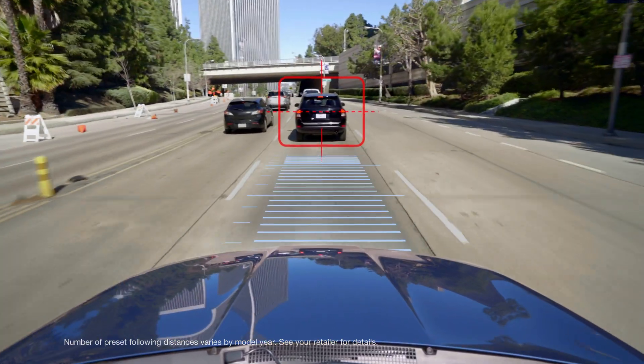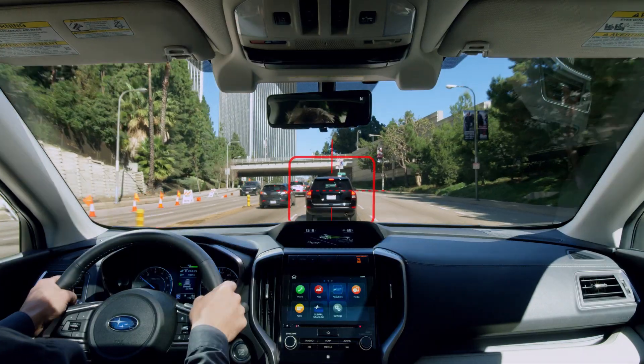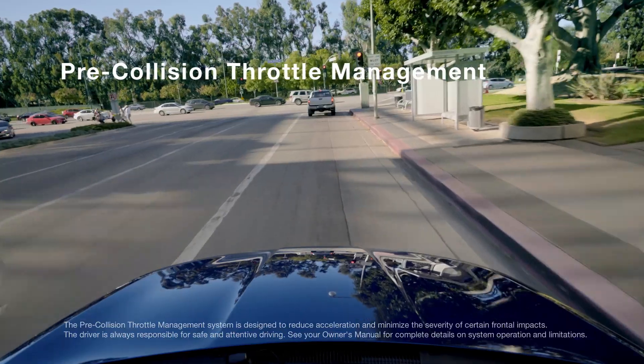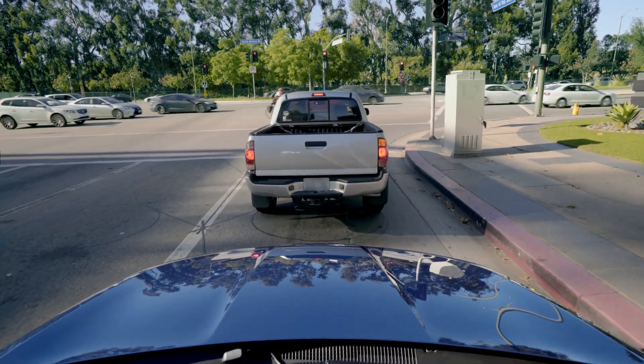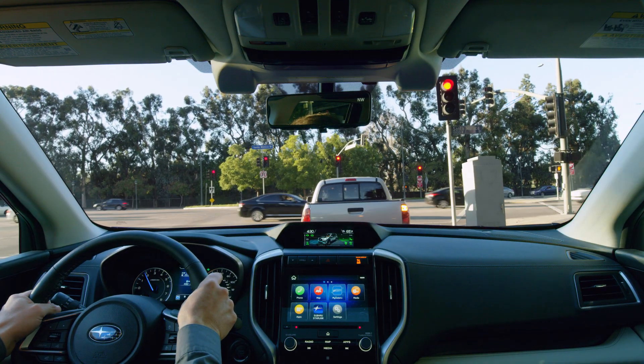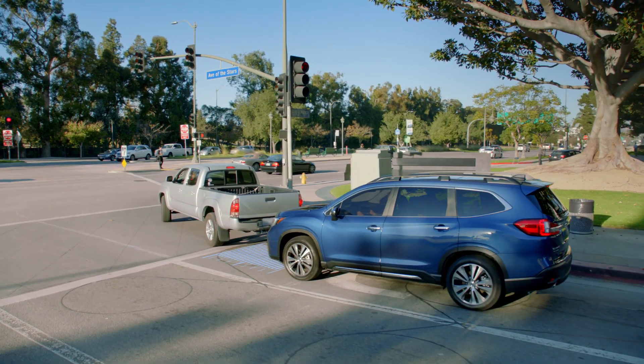It looks ahead and can automatically adjust your speed to maintain your preset distance from the car in front of you. And with pre-collision throttle management, EyeSight can help respond if a vehicle slows or stops unexpectedly. It can reduce your engine power to help give you more time to react.